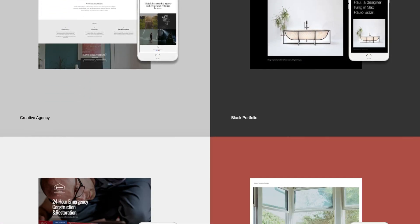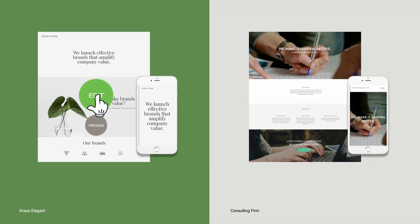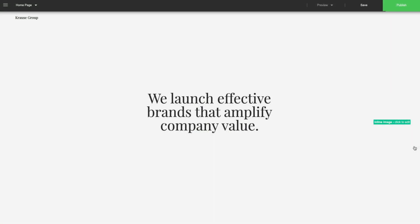Every site you build begins with a templates page. We offer over 300 templates supporting various industries that you can choose from.